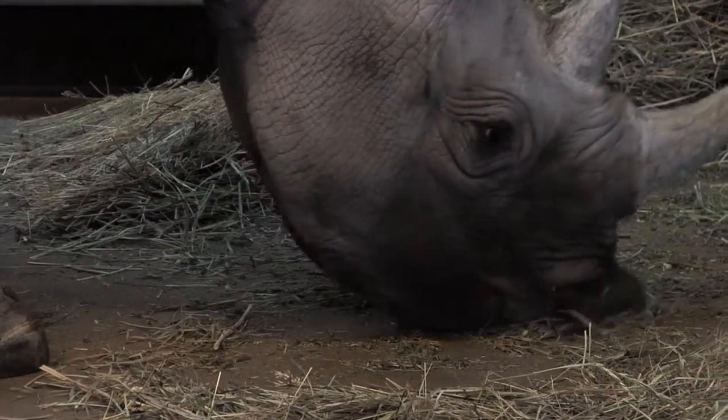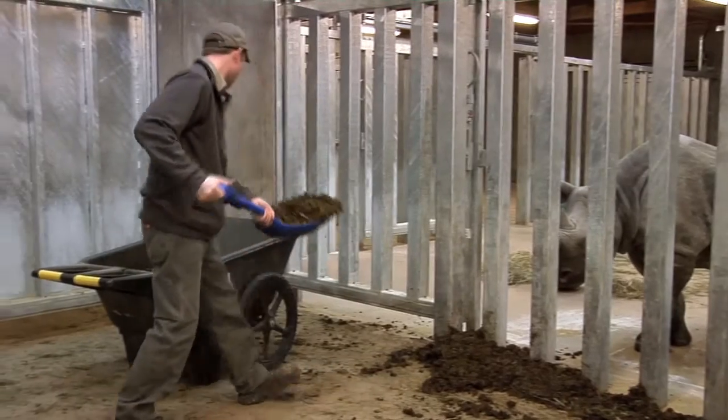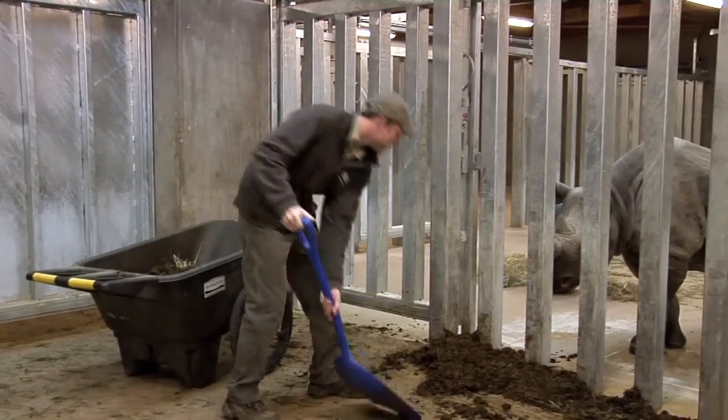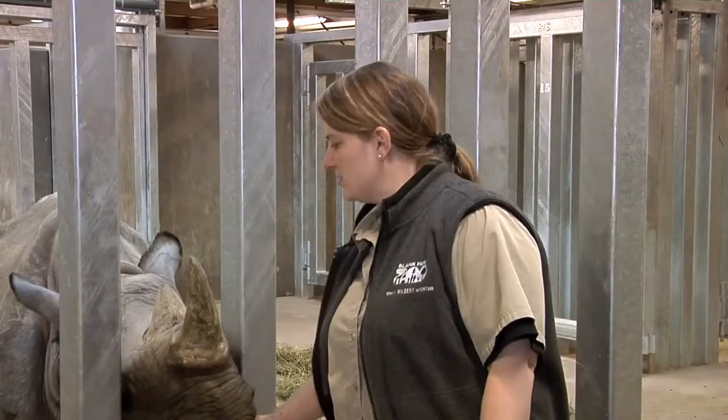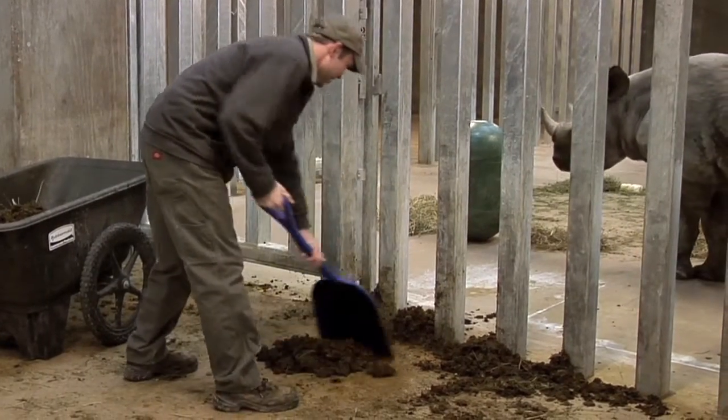This high-fiber diet provides plenty of work for the keepers when all this food comes out the other end — up to 50 pounds of scat a day per rhino. So stalls are cleaned, hosed, and scrubbed daily and disinfected weekly.